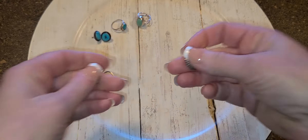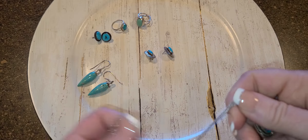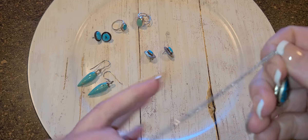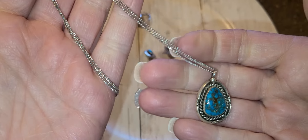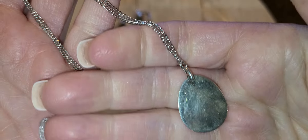Sleeping beauty turquoise comes from a specific mine — that's why they call different ones by different names, like 'eagle' something, depending on where they mine it from. Sleeping beauty was all blue. And then we have this necklace — this has a lot of matrix in it, but I like it.